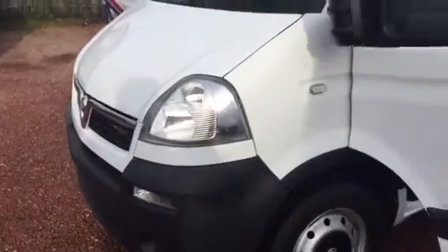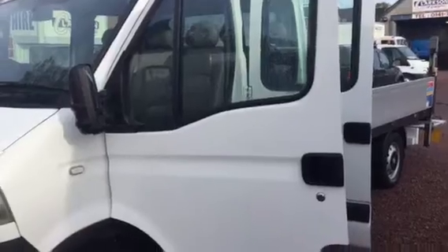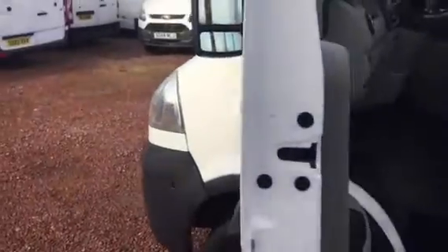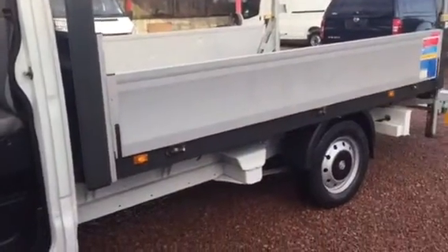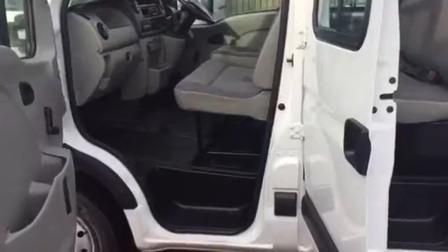We've got two of them. 2009, and this one has done a tiny 16,000 miles. Never used as a conventional crew cab would have been. Never been near a building site. No concrete splatter, no sign of labour at all really. And these were registered on army plates.